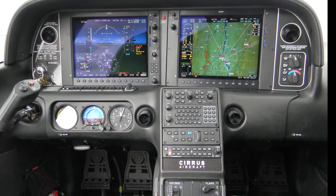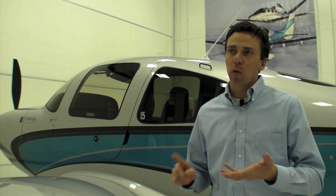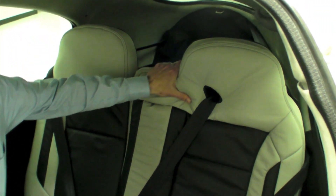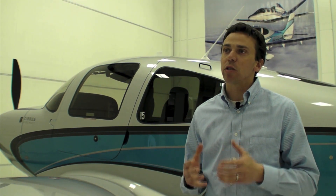The G5 aircraft is really a compilation of features we've introduced over the years. We have the Perspective Avionics Suite by Garmin, Certified Flight into Known Icing, the Continental Turbo Charge System, and the 60-40 flex seating that now seats up to five. With the 200-pound gross weight increase, the 2013 Cirrus is our best airplane.